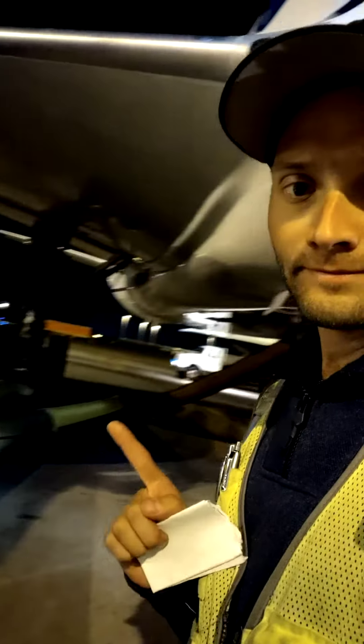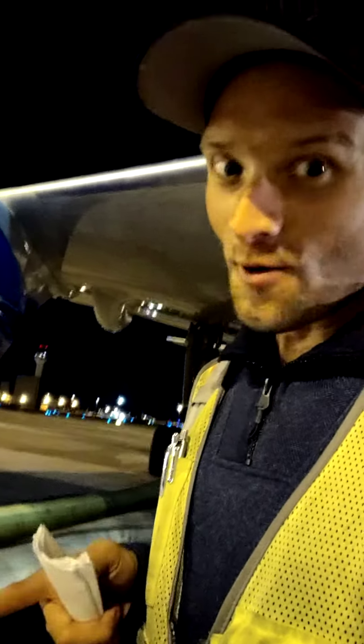These tubes, right here, go to the belly of the aircraft. When you guys are in there and it's chilly and you want to feel the air, that's how we feed it to you — by these tubes. Pretty cool, huh?